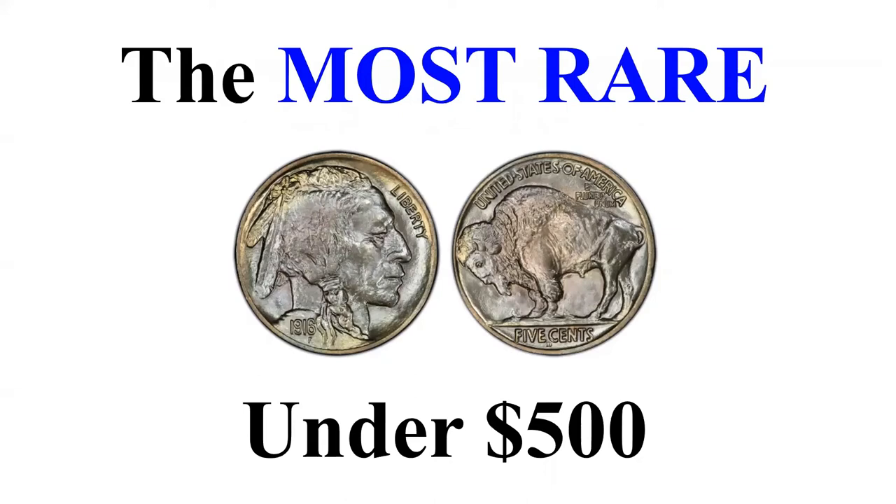Hey everybody, it's Jeff, and in this video I'm going to discuss the most rare Buffalo nickels you could buy under $500. My goal is essentially to say if you're going to buy a single Buffalo nickel for a typeset, which one is the best one to buy if your budget's under $500? Or maybe you want to invest in Buffalo nickels long term — which ones are the shortest in supply or the most rare compared to others, all for $500?